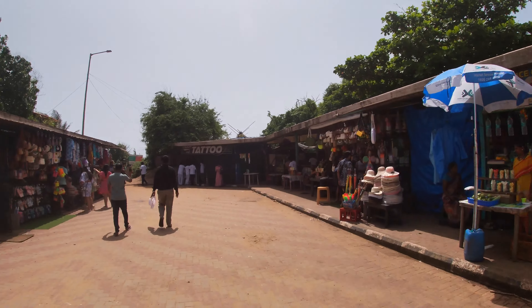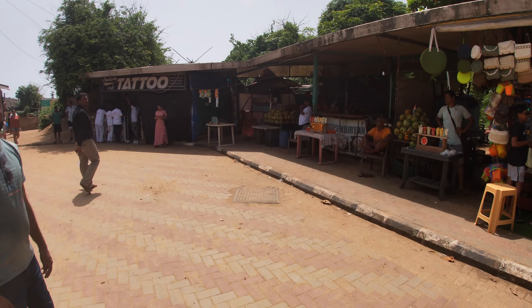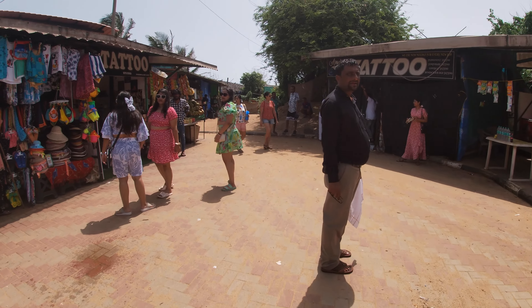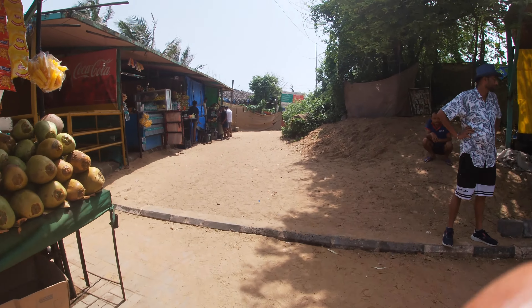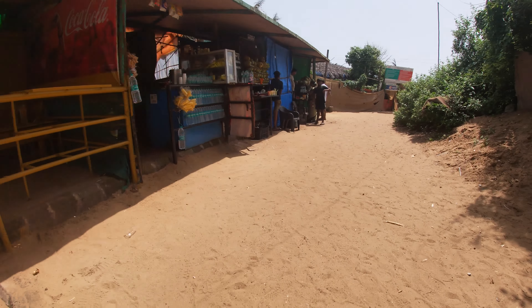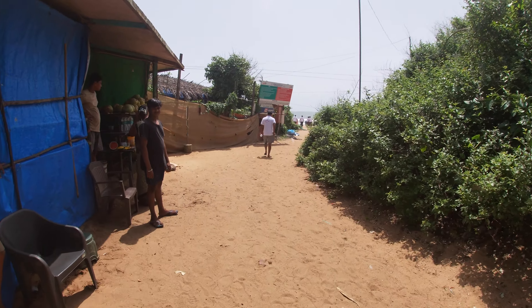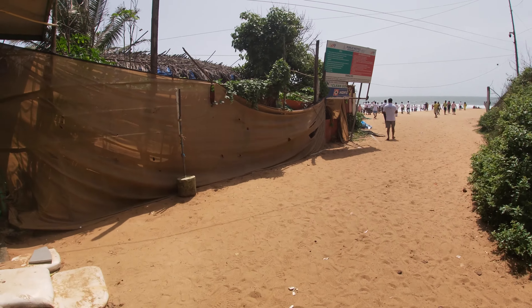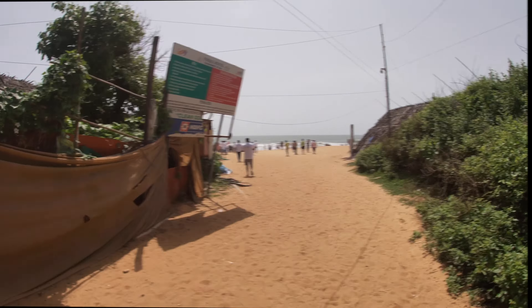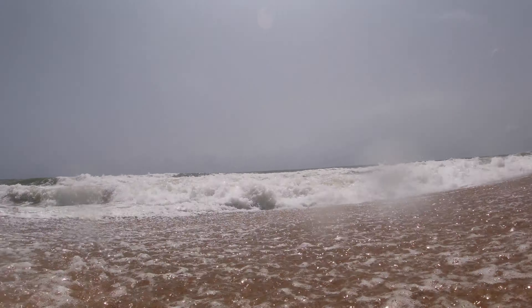So finally guys, we have reached the beach. I will tell you that this area is one of the longest beaches and the most peaceful beaches here. The reason is that there are no restaurants or hotels here, so the beach is very clean. Historically, this is also the birthplace of Abbey Faria, the founder of Hypnotism.